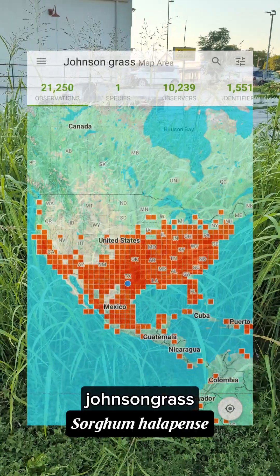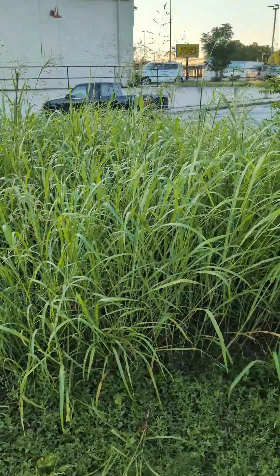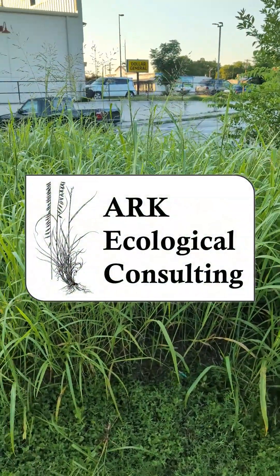It's native to Africa, so it's just not supposed to really be here, but it sure made this its home. So we've got to do what we can to try to get rid of it and manage it as much as possible. I'll talk to you all next week.